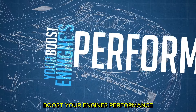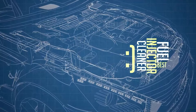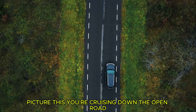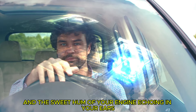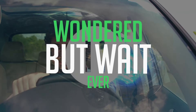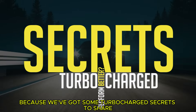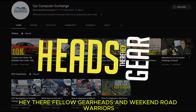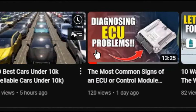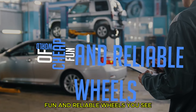Boost your engine's performance with the best fuel injector cleaner. Picture this: you're cruising down the open road, wind in your hair, the sweet hum of your engine echoing in your ears. But have you ever wondered if your car could perform even better? Well buckle up, because we've got some turbocharged secrets to share. Welcome to Car Computer Exchange, where today we're diving into the world of cheap, fun, and reliable wheels.